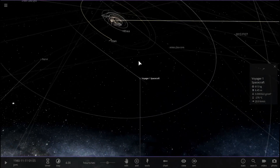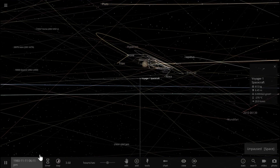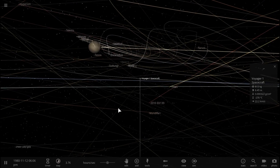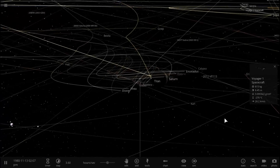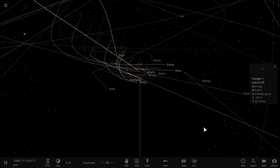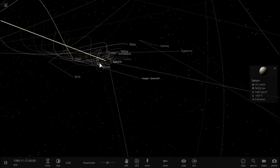The first time we visited Saturn was with the Voyager One spacecraft, back in 1980. We took some really good photos of Saturn, learned quite a lot of things about it, and were able to study some of its rings and capture some really unusual things about it, including finding some new moons we didn't even know existed. And since then, we obviously came back several times to Saturn.